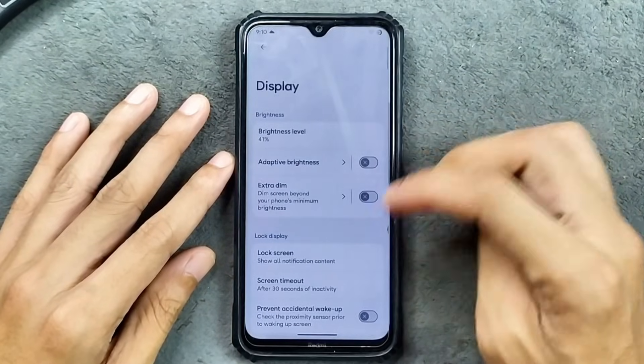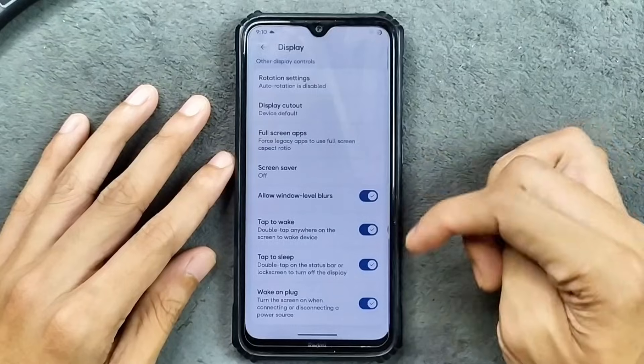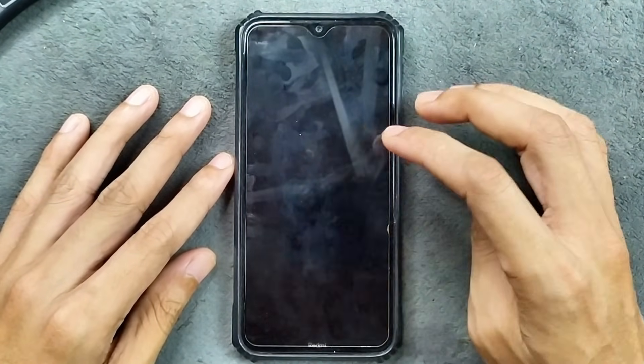In the display section, adaptive brightness is working. Color settings and other things like double tap to sleep and double tap to wake are all working well — no issue at all.